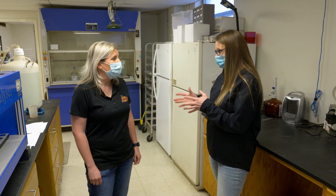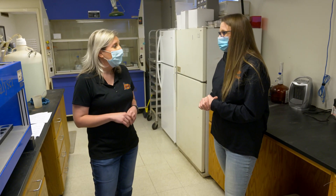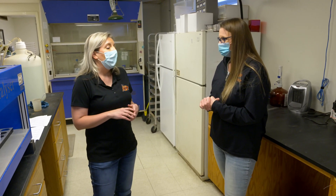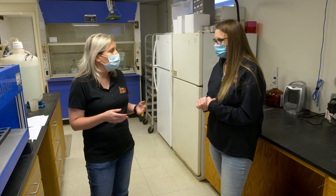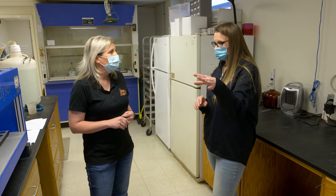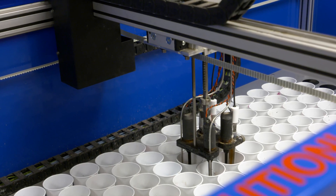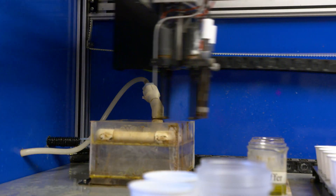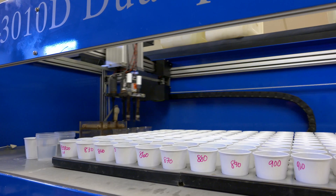Sometimes we get the buffer index too — can you explain what that is? If the pH is below 6.2, the machine will actually add a buffer and then reread the pH after the buffer has been added, to give you a buffer index. That tells you how much lime or something you would need to add to your soil to bring it up to a certain pH. The buffer index is only going to be there if the sample is below 6.2. Once it goes through all the samples and takes the initial pH, it's adding buffer as it goes and will pick out those that needed a buffer index and go back to reread those.